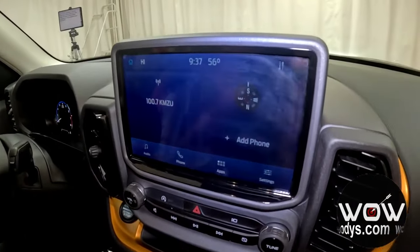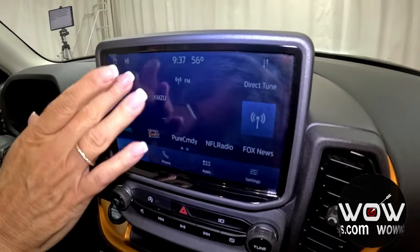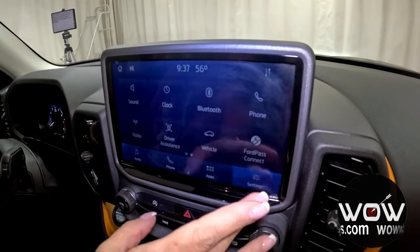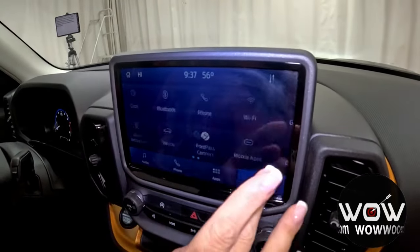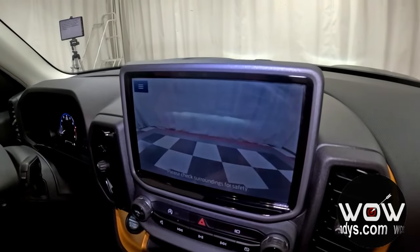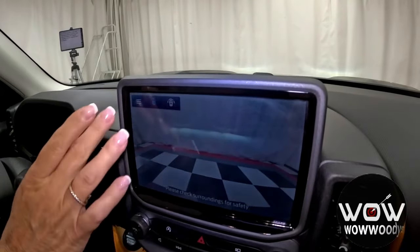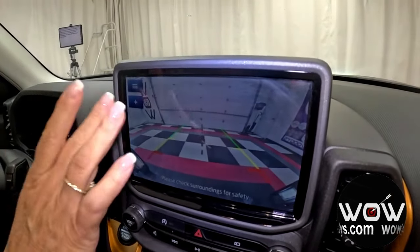Heading over to your giant media center, you have your audio controls — easy to access — all your different sources, hands-free voice communication, and your app screen right here with lots of different settings. You also have that amazing camera system, so you're going to be able to see the front and sides of your vehicle, as well as the backup camera when the vehicle is in reverse. You can also zoom in — very convenient.